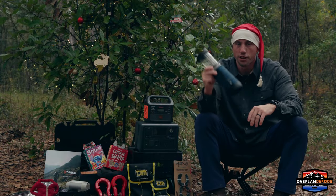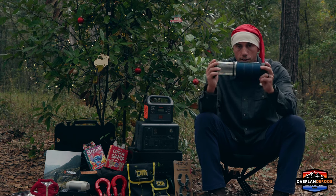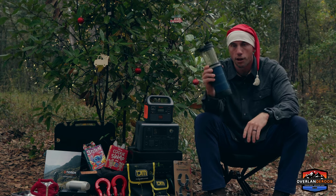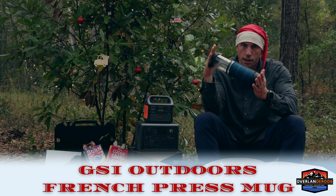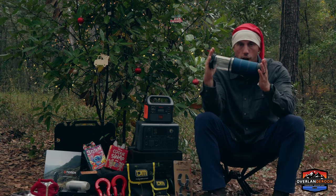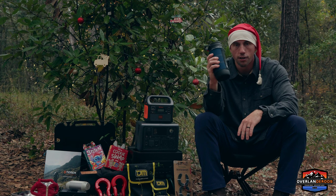Everyone knows you can't start a great adventure without a delicious cup of coffee, but we also know we don't want to pack 400 different things, including a coffee maker. The best solution we found is the GSI Outdoors French Press Travel Mug. The French press is built in — put your delicious coffee in the bottom, press it, and now you're hitting the trail on your great adventure, fully caffeinated.